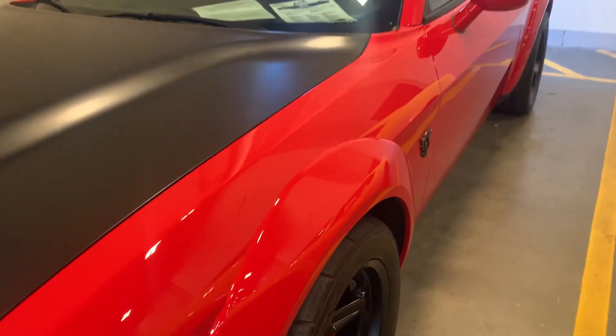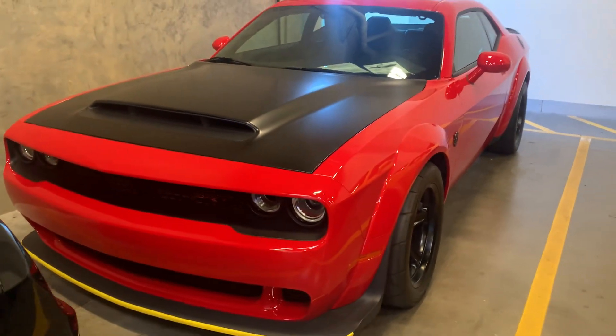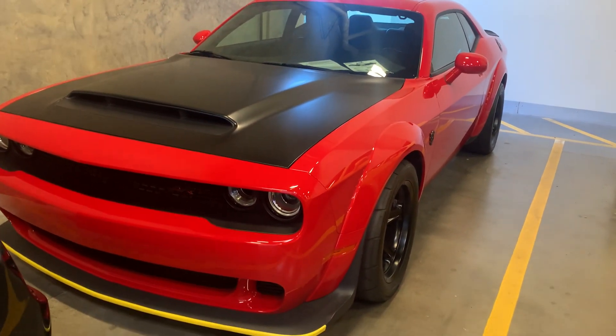There you have it. This is David Carr at Earth Motor Cars. This is a 2018 Dodge Demon. Hope to hear from you soon.